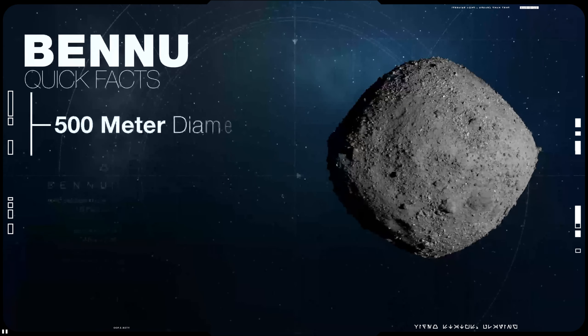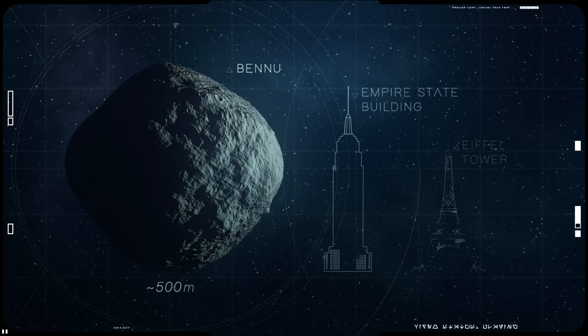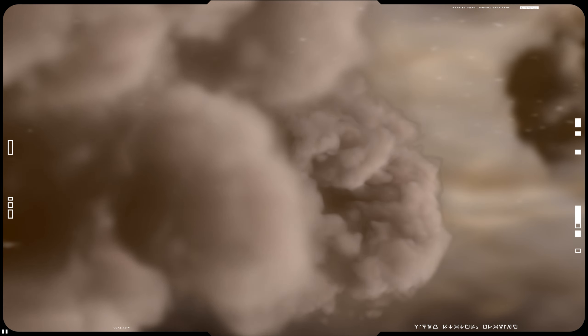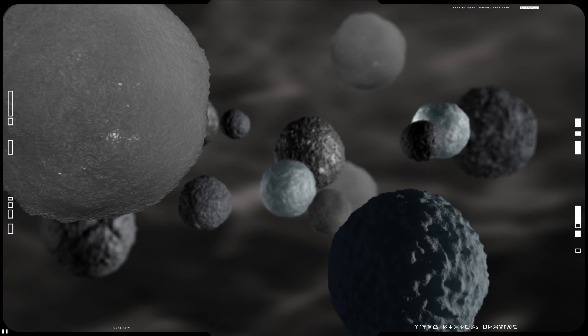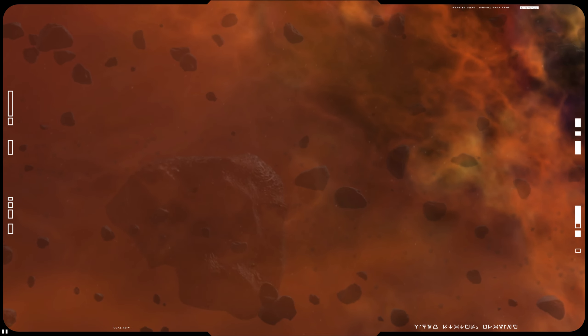A 96-kilometer-wide object, which formed during the earliest years of the solar system and split roughly one billion years ago to form the asteroid, Bennu was once home to torrents of hot water and the earliest building blocks of life. Organic molecules such as amino acids have previously been found in meteorite and comet samples, indicating that some ingredients necessary for life can be naturally synthesized in outer space.